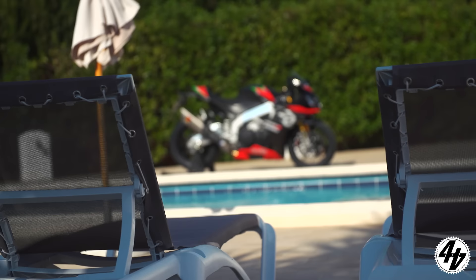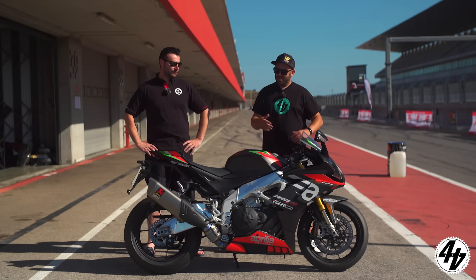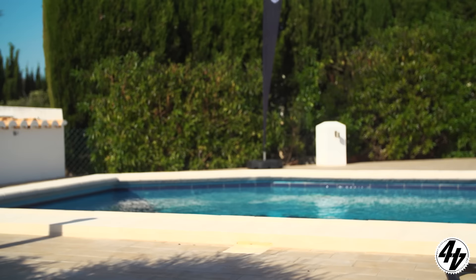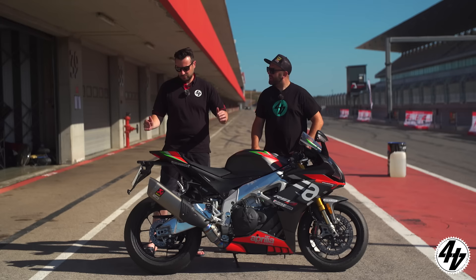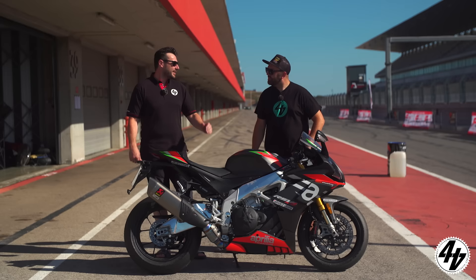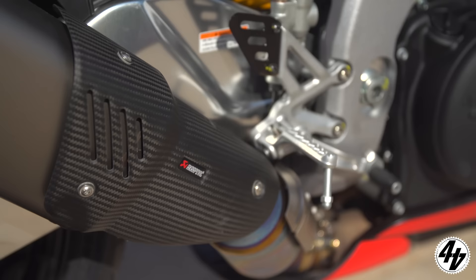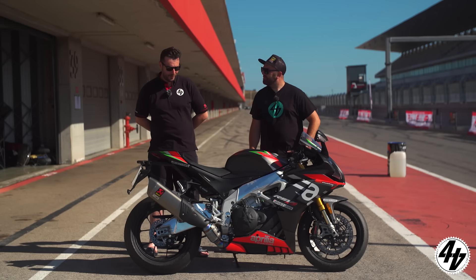The 2020 Aprilia RSV4 1100 Factory. Not much new for 2020 — it's got a nicer paint scheme, which does the shape some justice. The big news is the addition of the Öhlins Smart EC2 suspension. So we know what we're getting: excellent chassis, sweet motor. It's going to be right up there — hot tipped, possibly a favourite.